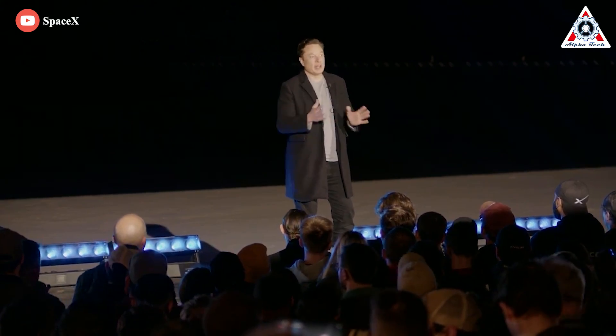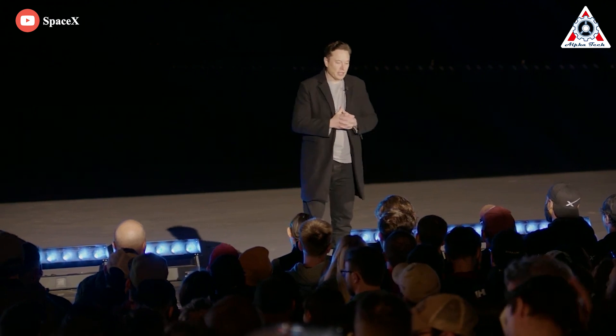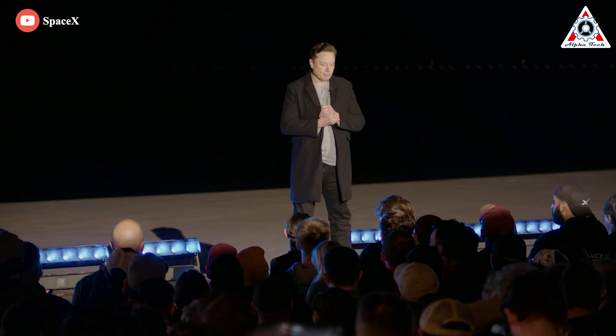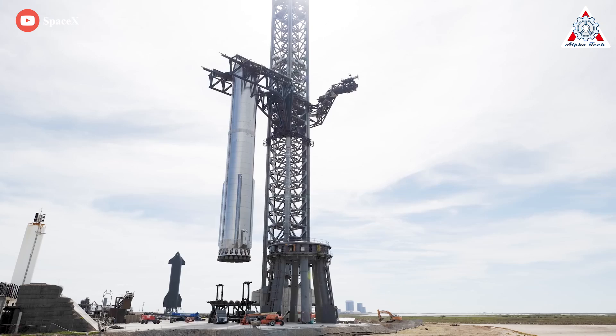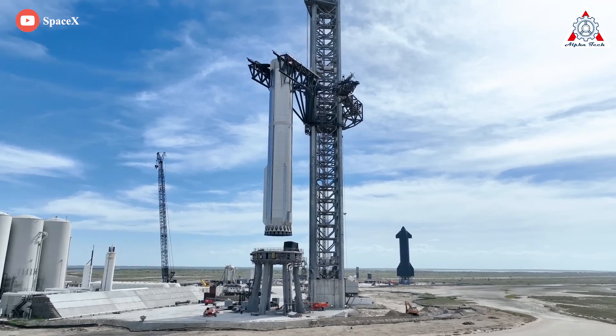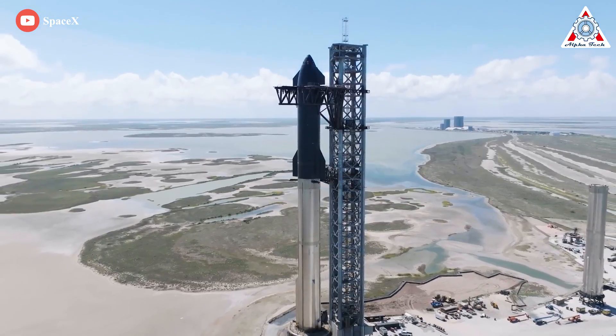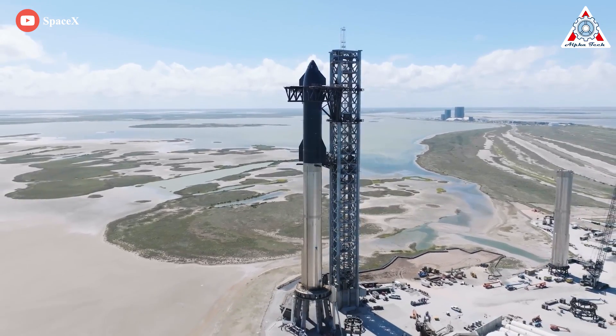But luckily, Elon Musk has a viable solution to solve all these problems and get all 33 Raptor 2s to blast off without any flaw. Whether or not you're taking him at his word, it's certainly worth exploring his engineering masterpiece. So what exactly is that solution? Let's find out today in this episode of Alpha Tech.